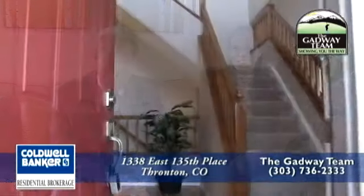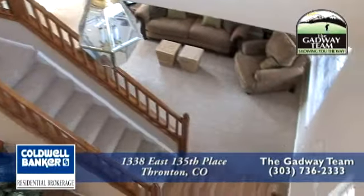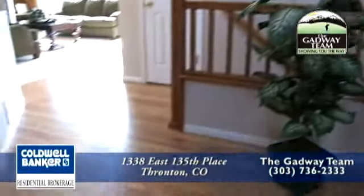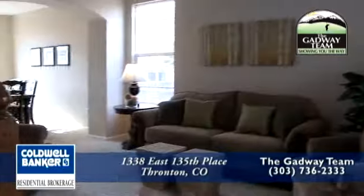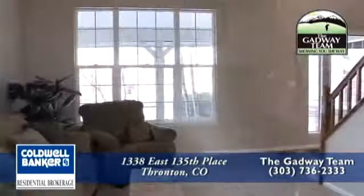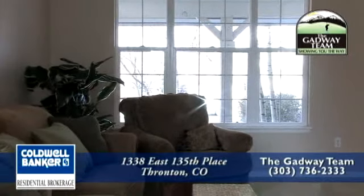Rhonda, would you be willing to show these folks through? Absolutely. As you enter this home you'll love the two-story vaulted ceilings in the entryway. There's a wonderfully winding staircase that goes from the first floor to the second floor. Additionally, you will find newly refinished hardwood floors from the entry to the kitchen area. Immediately to your right is the formal living room. There is neutral paint throughout this entire home. You'll also notice the large windows that bring in natural light, and there's brand new carpet throughout the entire home.